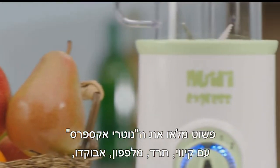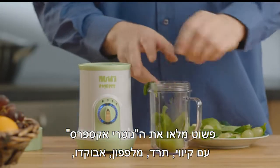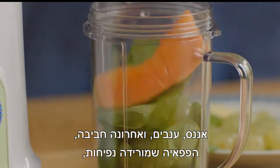So back to nature. Simply fill the Nutri-Express with kiwi, spinach, cucumber, avocado, pineapple, grapes and finally the anti-inflammatory papaya.